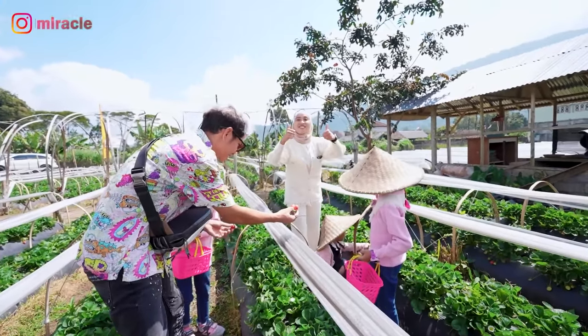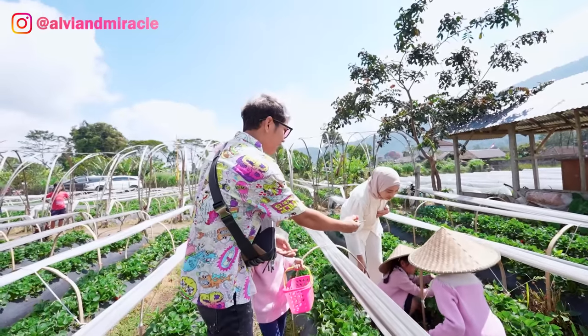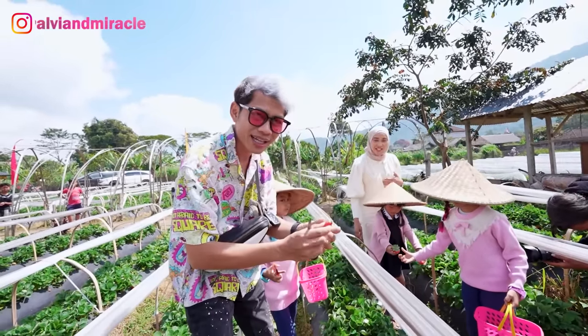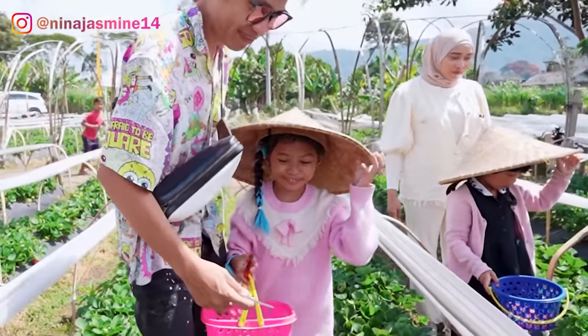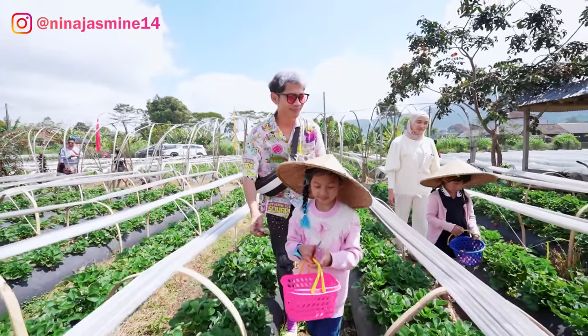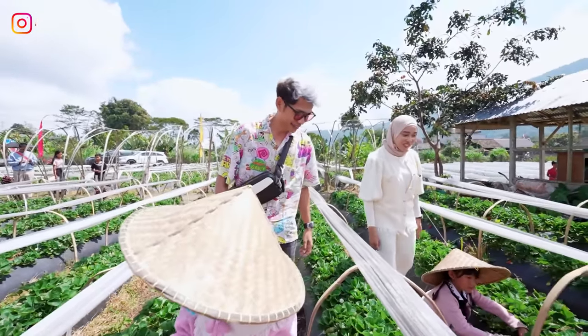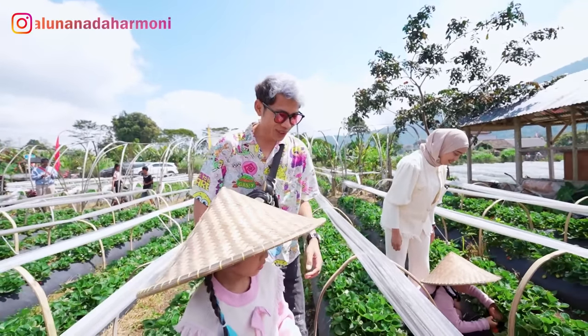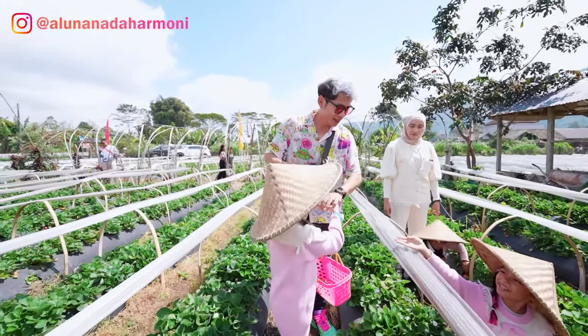Dapat banyak banget. Ini punya Nala, ini punya Amanda yang kecil. Amanda dapat yang kecil, yang penting bersyukur. Aku dapat lagi tapi kecil. Ini padahal banyak sekali guys. Kita harus jeli. Mana guntingnya, Amanda? Yang mana ada stroberi merah, langsung kita ambil. Mana stroberinya, Amanda? Cari, Amanda.